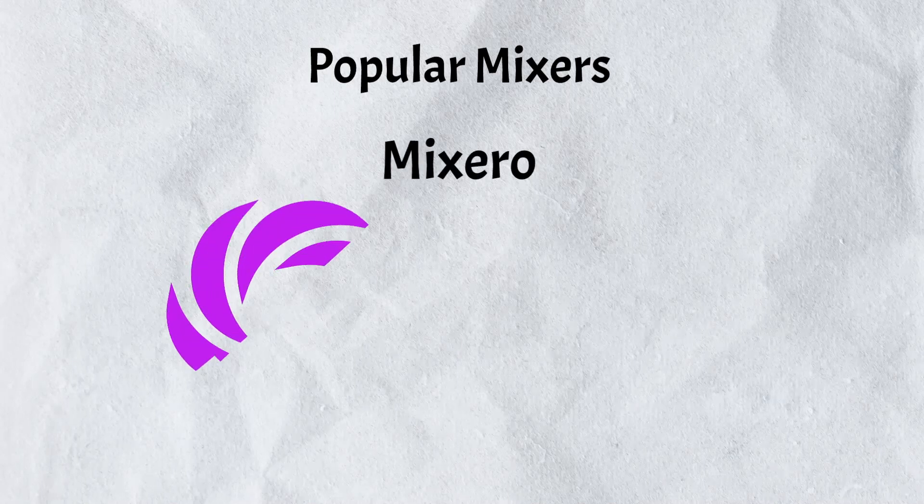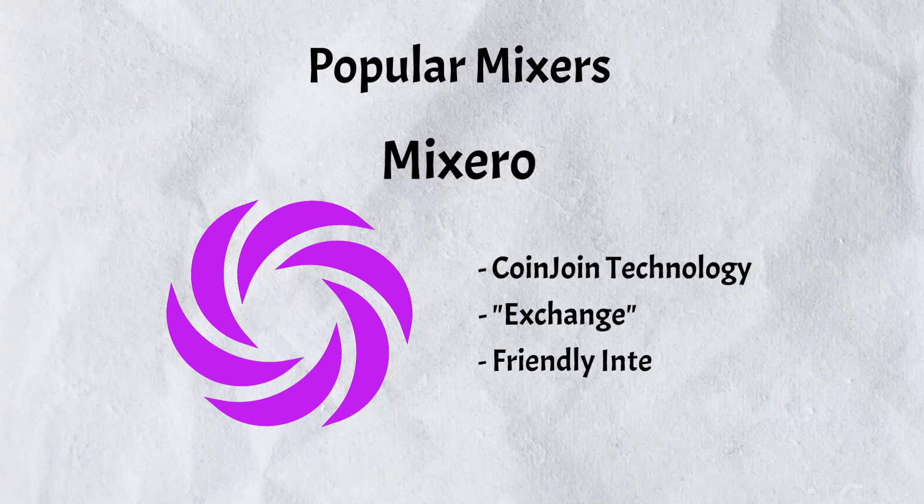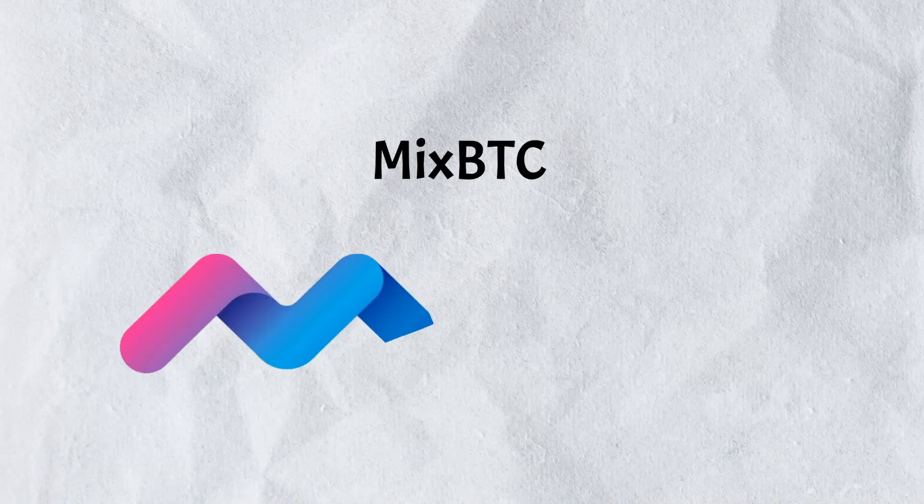Now let's take a look at some of the most popular mixers. Mixero is a cryptocurrency mixer that generates untraceable coins using CoinJoin technology, allowing users to mix their crypto while maintaining privacy and security. It offers an advanced mode with a unique mixing method called Exchange, and features a user-friendly interface, low fees, and customer support.